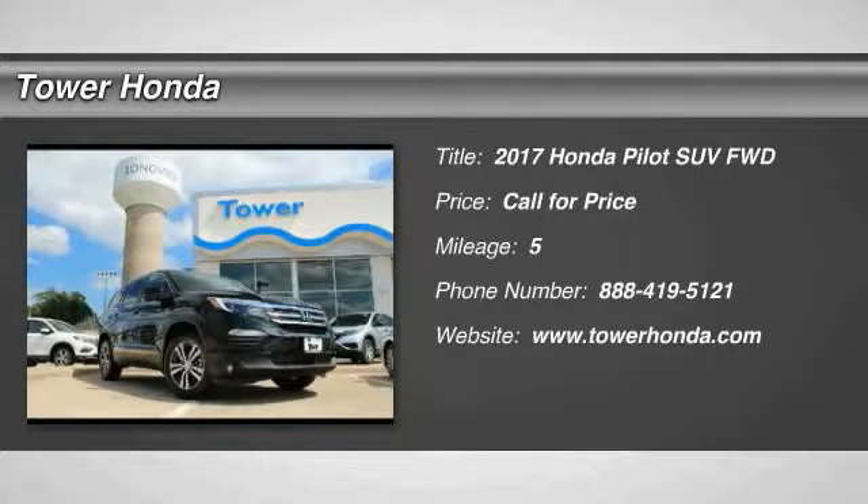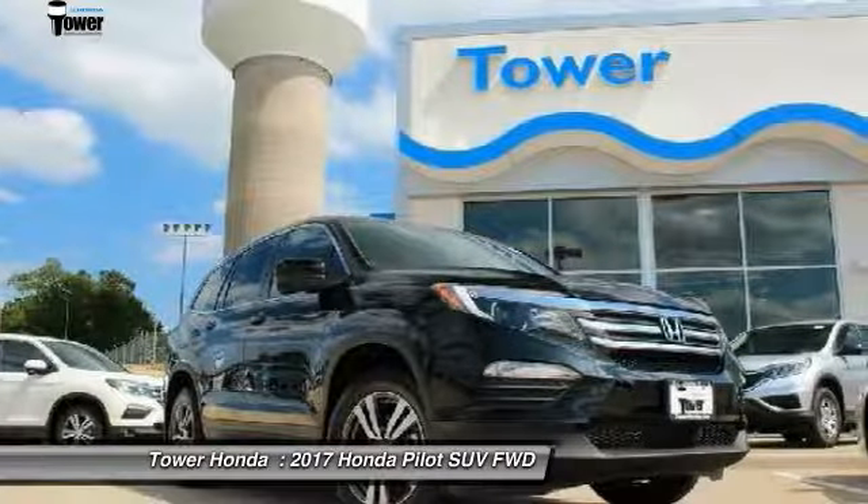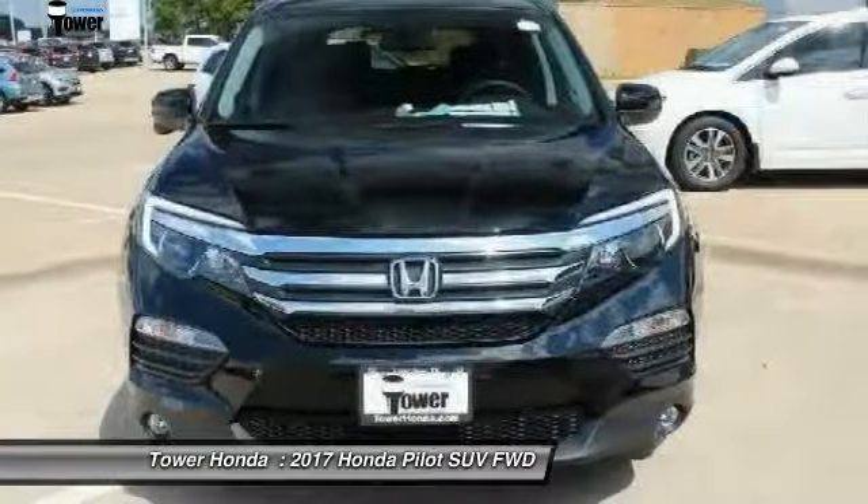2017 Pilot: Optimal Utility, Indulgent Interior, Powerful Performer. You'll be ready for almost anything in the Honda Pilot.